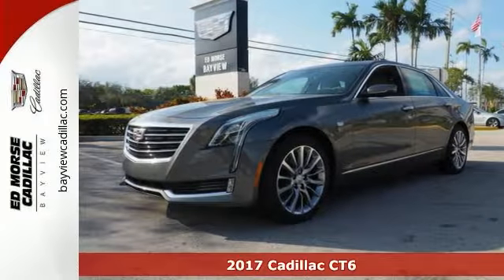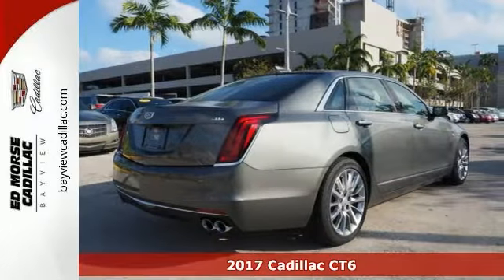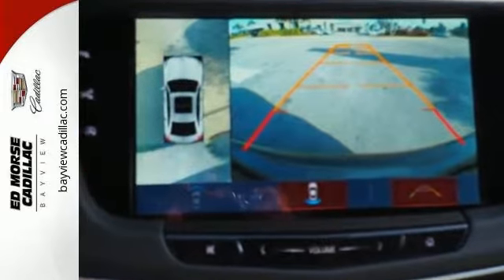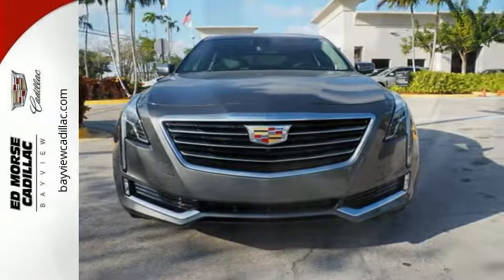Everyone will fit comfortably in this 2017 Cadillac CT6. With great features like a high-output V6 engine, alloy wheels, push-button start, and leather seats, this sedan is sure to please. The premium sound and backup camera are nice touches too.